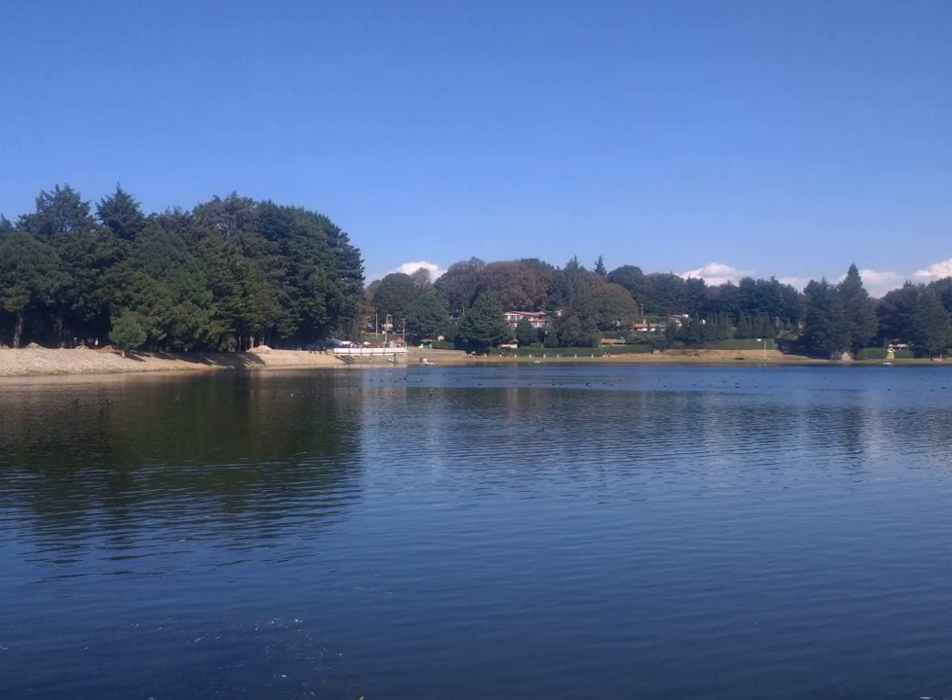As a nematode, Gnathostoma spinigerum has a cylindrical body with a cuticle layer with three main outer layers made of collagen and other compounds. The outer layers are non-cellular and are secreted by the epidermis. The cuticle layer protects the nematodes so they can invade the digestive tracts of animals. Nematodes have longitudinal muscles along the body wall; the muscles are obliquely arranged in bands. Dorsal, ventral, and longitudinal nerve cords are connected to the main body of the muscle.